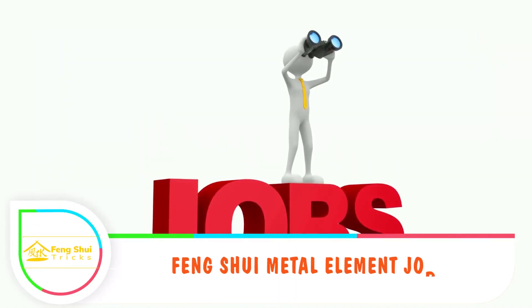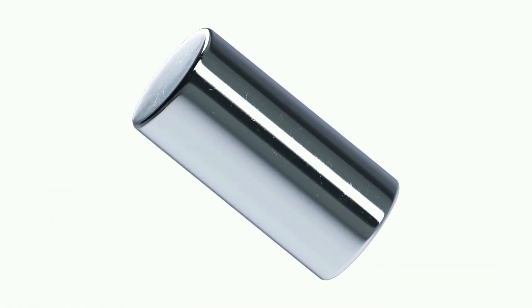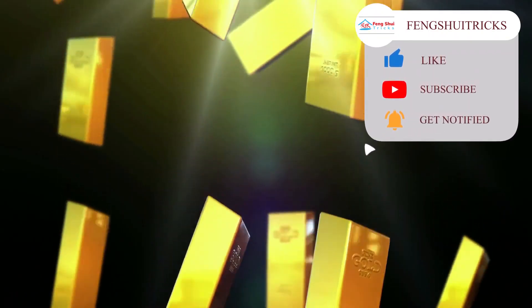Feng shui metal element jobs: There are jobs that cannot do without metal, as their operations involve the use of metal. Jobs that cover financial management are included, because gold represents money in ancient times and even in China.